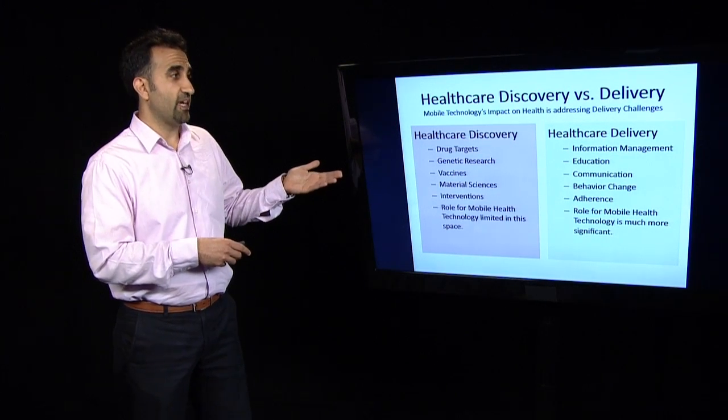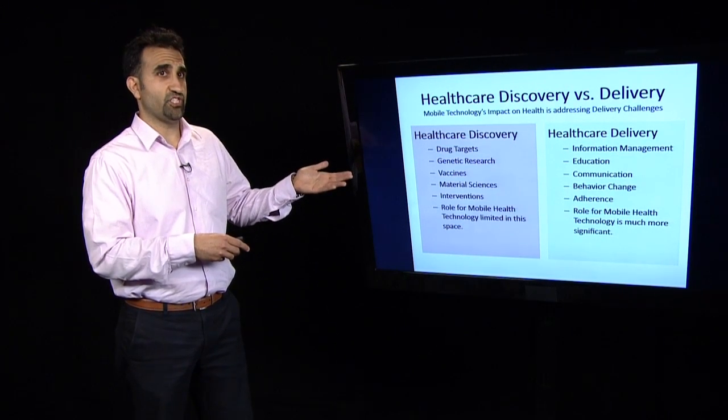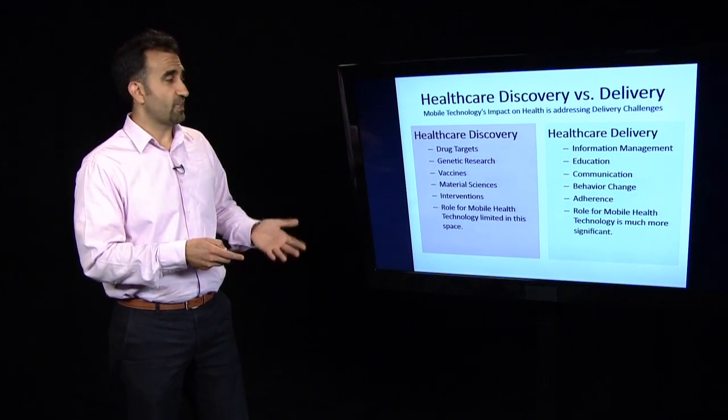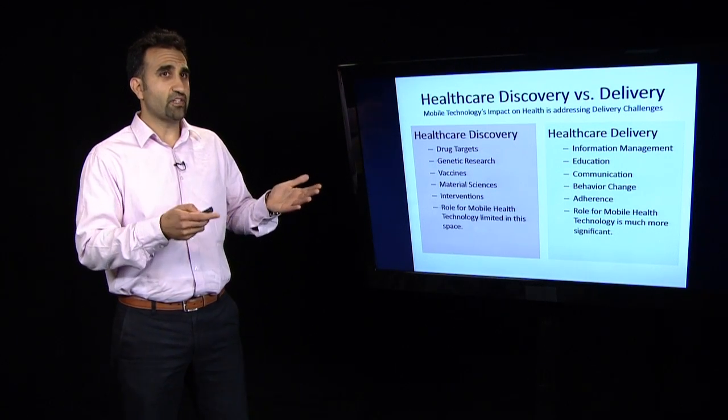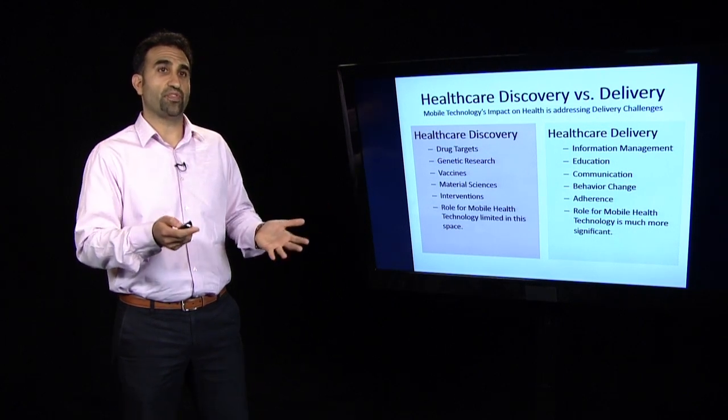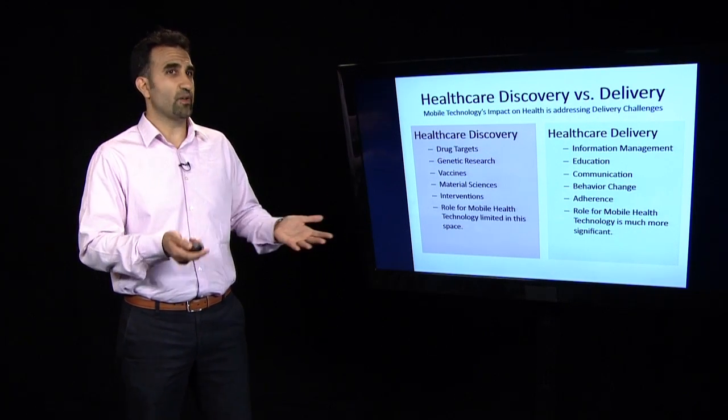Healthcare delivery challenges that mobile technology can help with are information management, education, communication, behavior change, and compliance. Again, mobile technology is not going to cure cancer, but it will definitely help people understand what their options are if, God forbid, they do have cancer.